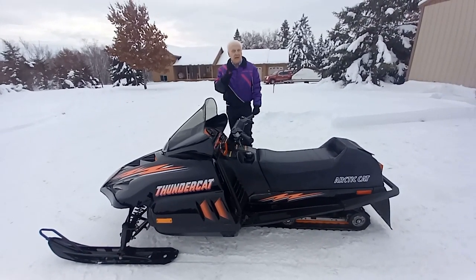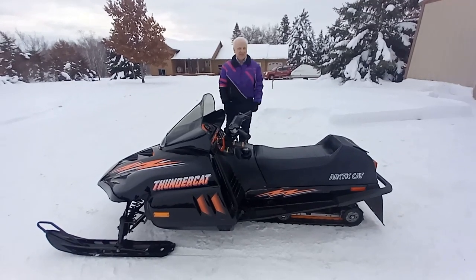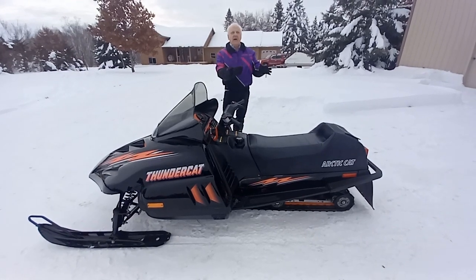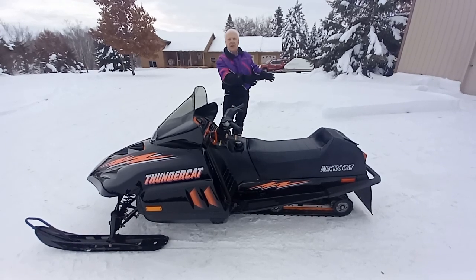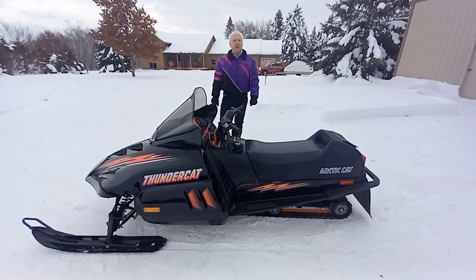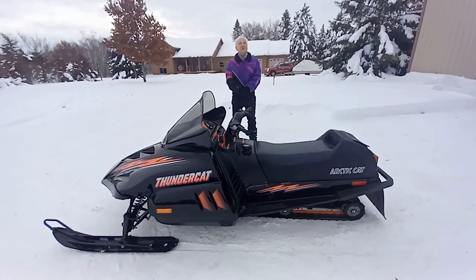Now the year 1993, the model: Thundercat. What a great marketing ploy to call this beast a Thundercat. This goes back to the days when the horsepower wars were just beginning. Yamaha had come up with a four-cylinder go-fast in 1992, and in 1993 Ski-Doo and Polaris followed — and this was the entry for Arctic Cat.